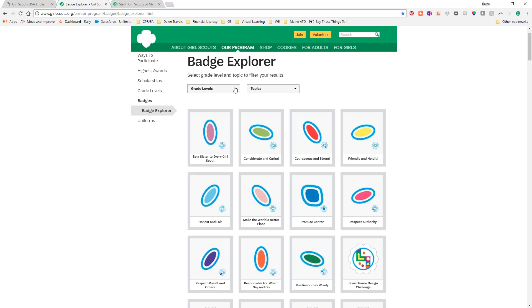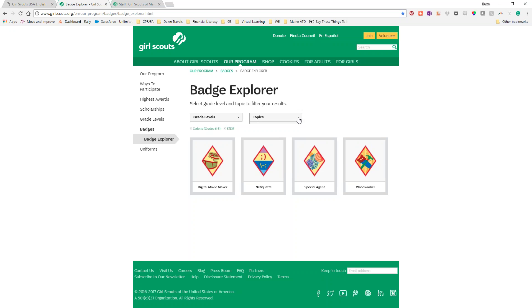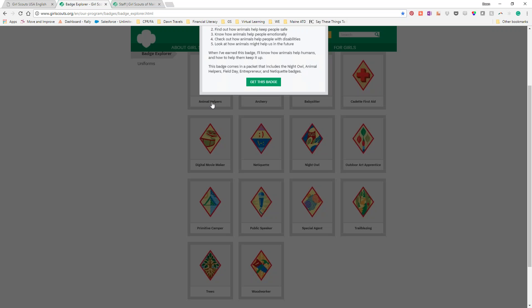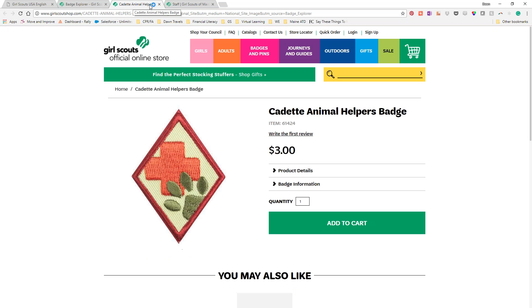The Badge Explorer is a great resource. You click the grade level — say cadets — and filter by topics like STEM, outdoors, and life skills. It pulls up the badges at their level that apply to those topics so you can focus right on them. When you click on a badge, it gives you the five goals for the badge — a nice synopsis. There's also a link to purchase the badge through the shop.